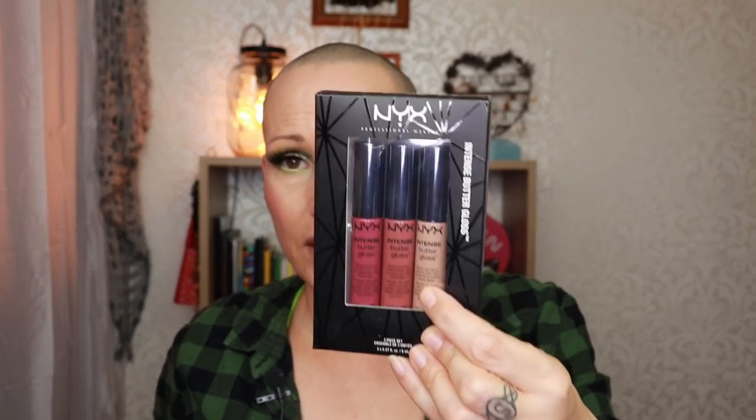Staying in glosses — I have mentioned in a few videos that I freaking love the NYX Butter Gloss in Cookie Butter, but I was so sad because I couldn't find it anymore. Well, lo and behold, I found another set. I left it closed because I'm going to take out the Cookie Butter as my backup, and the other two I'll probably put in my giveaway box. I just wanted the Cookie Butter — I don't need backups of the other two.